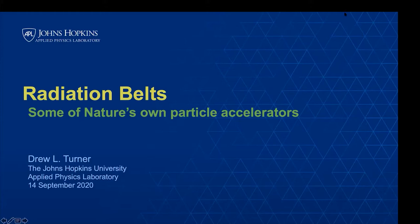Just before he starts, I would like to remind you as always that this presentation is recorded, so please keep yourself muted. If you have questions, send them to myself on the chat or post them in the group chat. Dr. Drew Turner, thank you for accepting our invitation. Please go ahead.